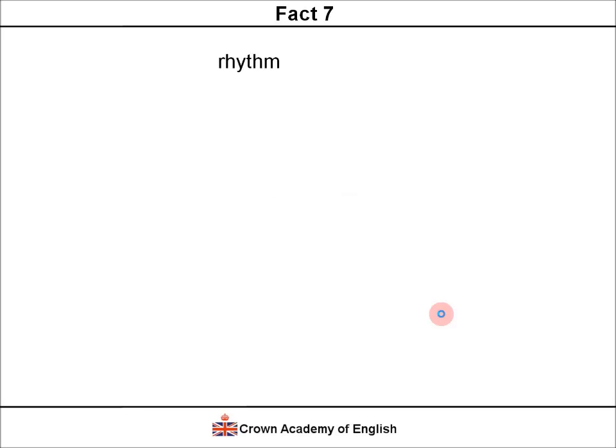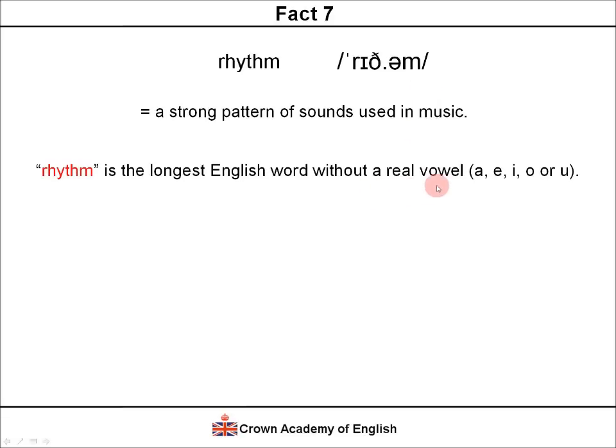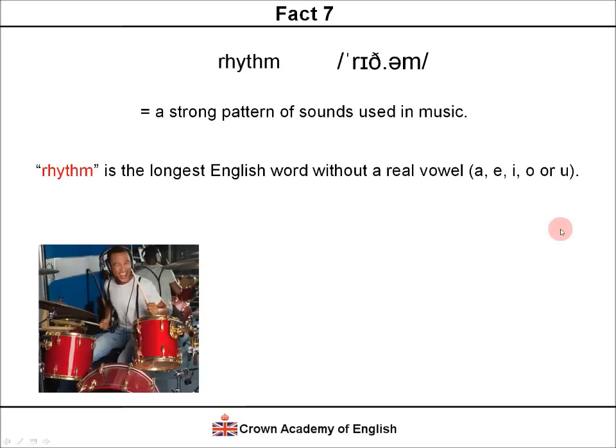Number 7. 'Rhythm.' The meaning of this word is a strong pattern of sounds, and it's often used in music. This word is the longest English word without a real vowel. The real vowels are A, E, I, O and U — notice that none of those letters appear in 'rhythm.' An example sentence: 'He plays the drums with good rhythm.'